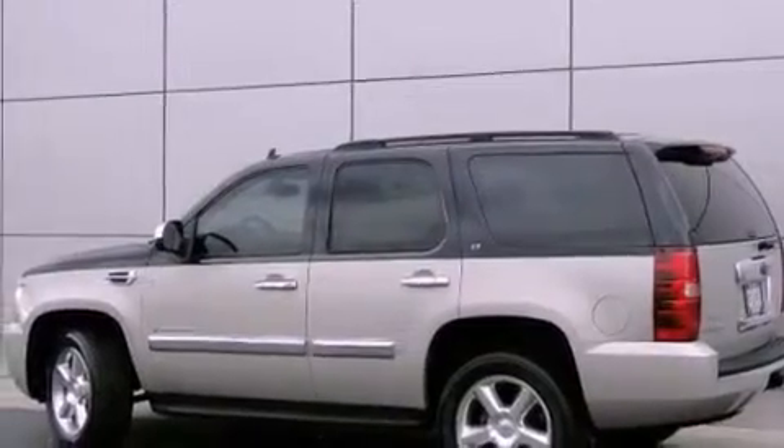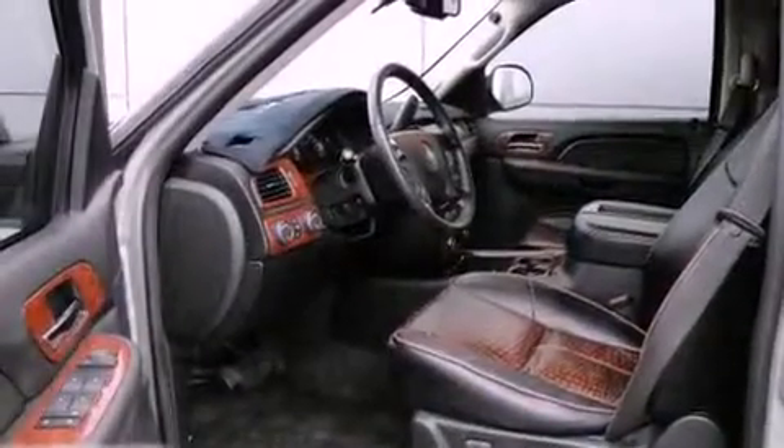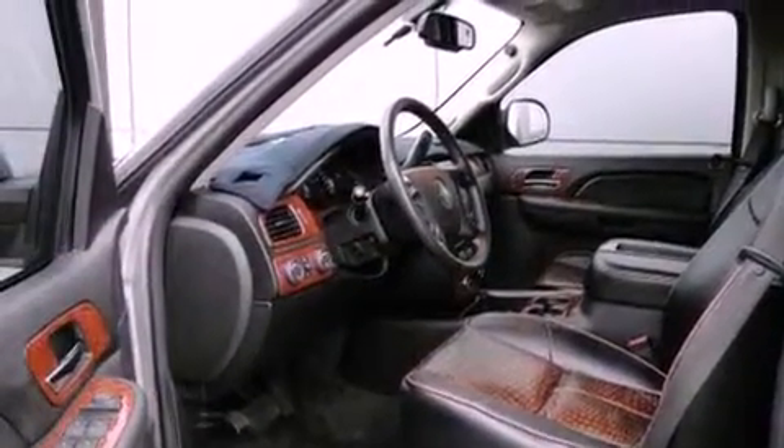Features include a Bose stereo system, a power driver's seat, cruise control, a CD player, leather seats, running boards, a two-tone paint job, traction control, air conditioning, and a trailer towing package.